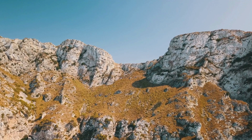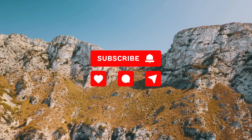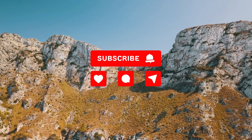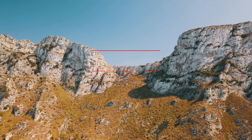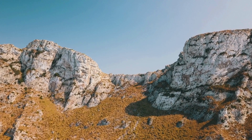Thank you for joining us on this journey into the world of birds of paradise. Don't forget to like, share, and subscribe for more nature insights. Until next time, keep exploring the wonders of our planet.